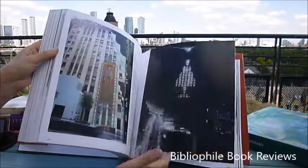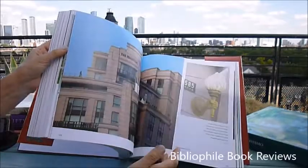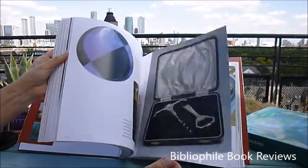The Empire State Building, interiors like this, George Barbier posters, this fabulous gallery.